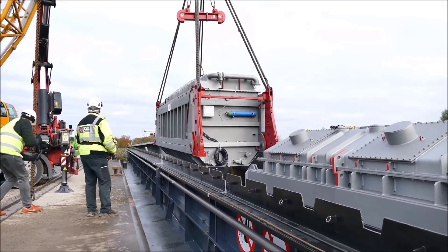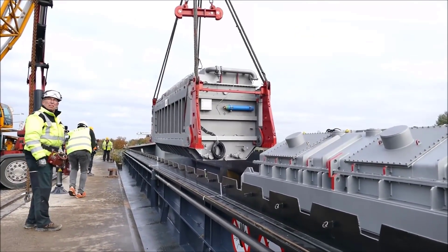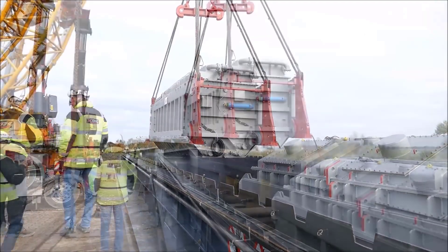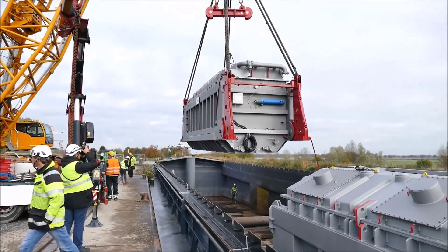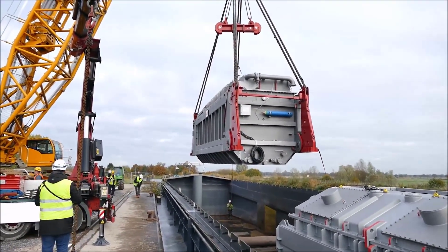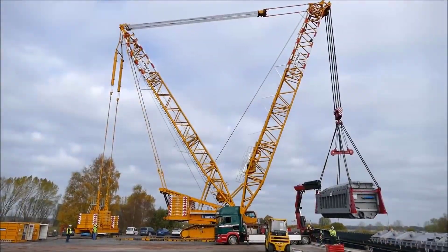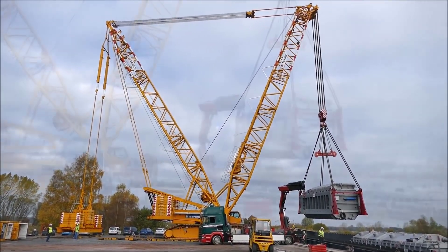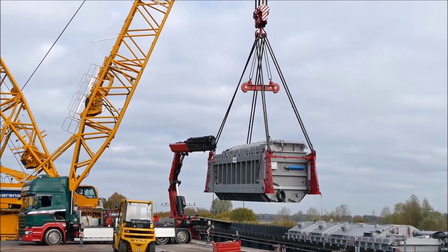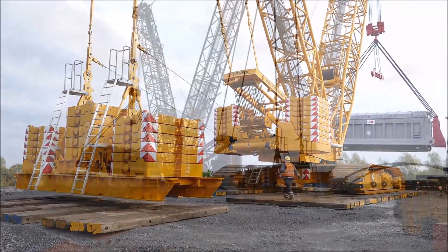The planning stage involved analyzing variables such as dock conditions, potential weather fluctuations, and the barge's stability to ensure a stable lifting environment. Calculations accounted for any anticipated water currents, wind speeds, and potential movement on the barge. This level of planning was critical, as both the crane and the barge needed to remain perfectly balanced to avoid accidents or damage to the valuable equipment.